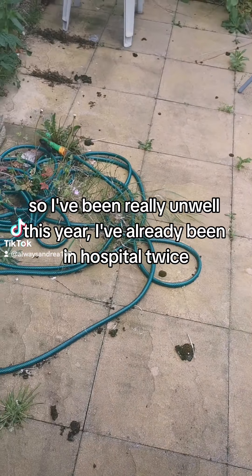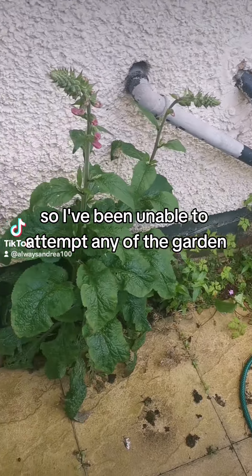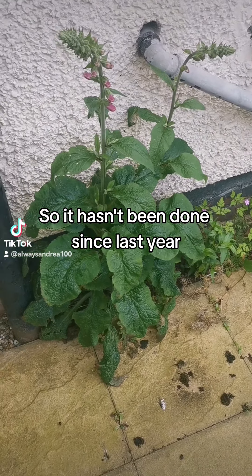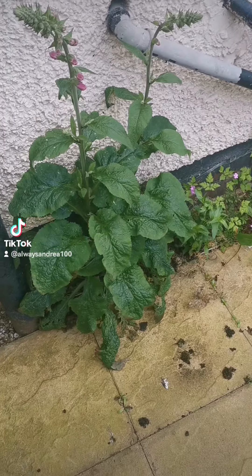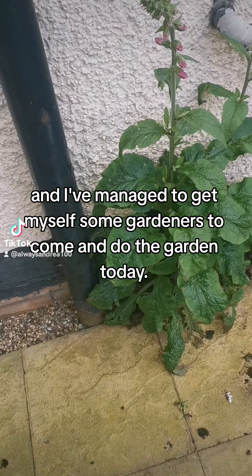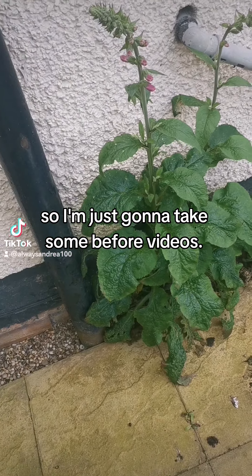So I've been really unwell this year. I've already been in hospital twice and so I've been unable to attempt any of the garden, so it hasn't been done since last year. I've managed to get myself some gardeners to come and do the garden today, so I'm just going to take some before videos.